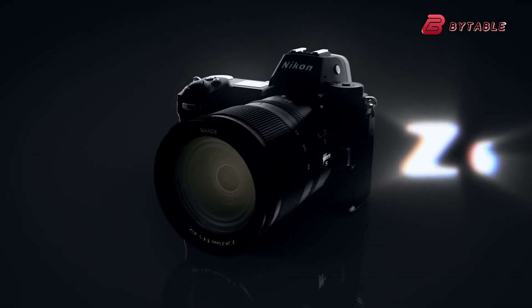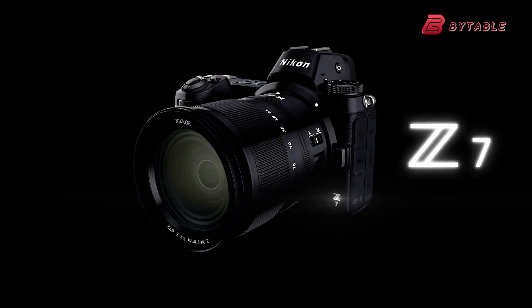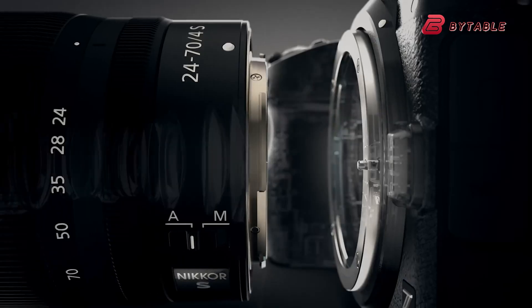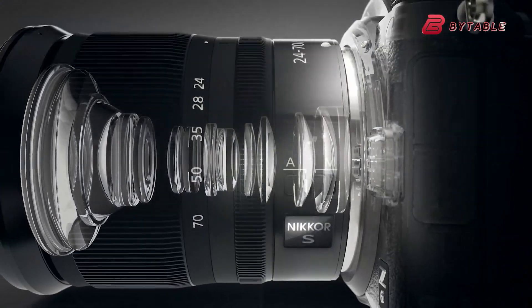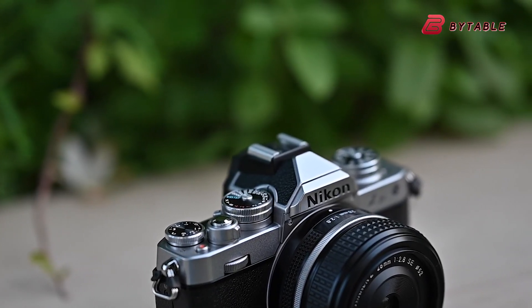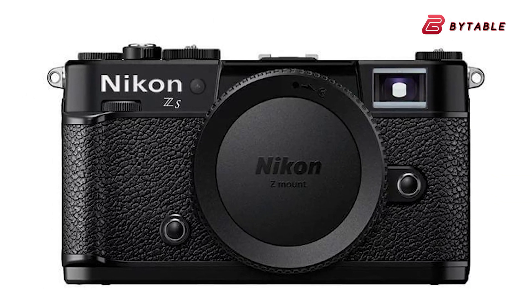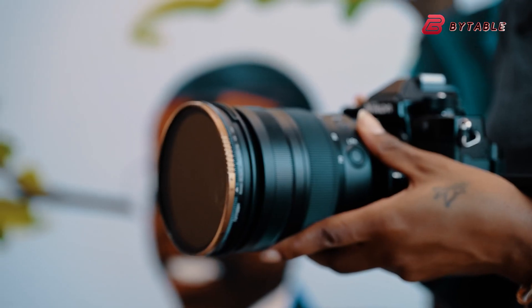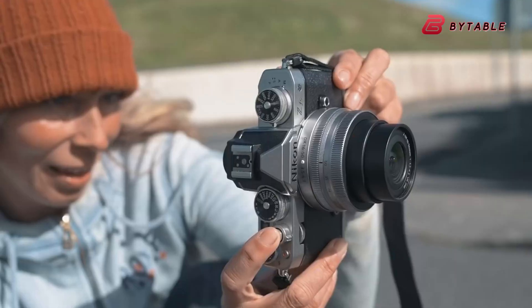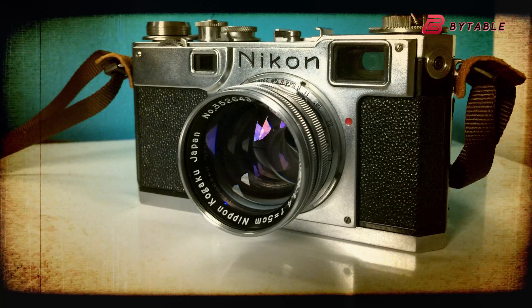In 2018, Nikon took a significant leap in the imaging world by launching the Z6 and Z7, its pioneering mirrorless models. This strategic shift resulted in a surge of interest in their Z-series lineup. Nonetheless, Nikon has traditionally favored heftier camera bodies mirroring their DSLR range. The speculative ZS, on the other hand, represents a potential shift, offering a more diminutive full-frame option with a rangefinder style reminiscent of Nikon's revered film cameras, such as the S2.